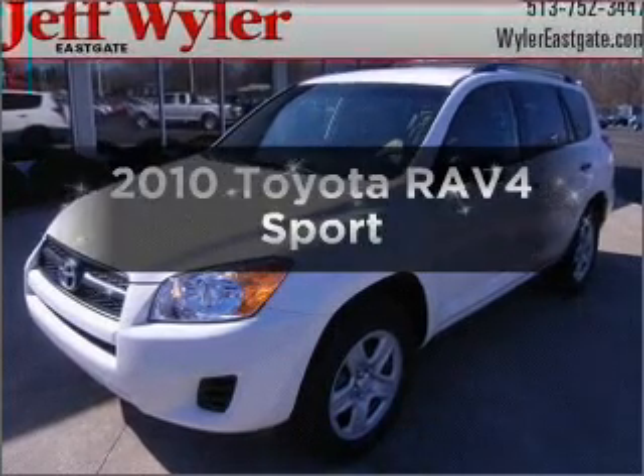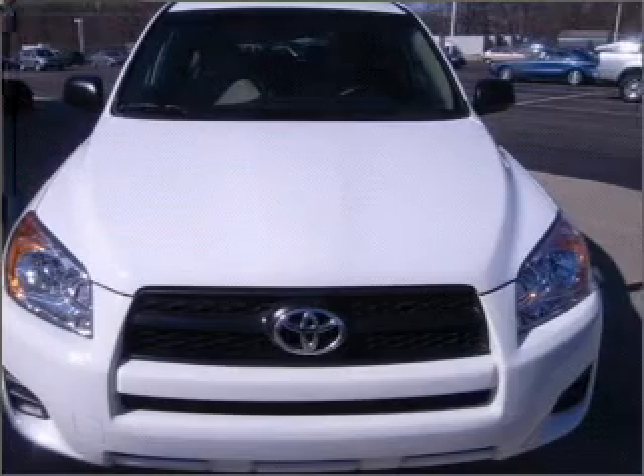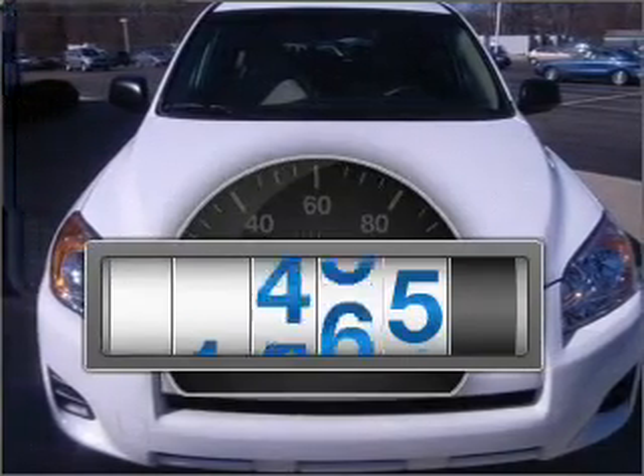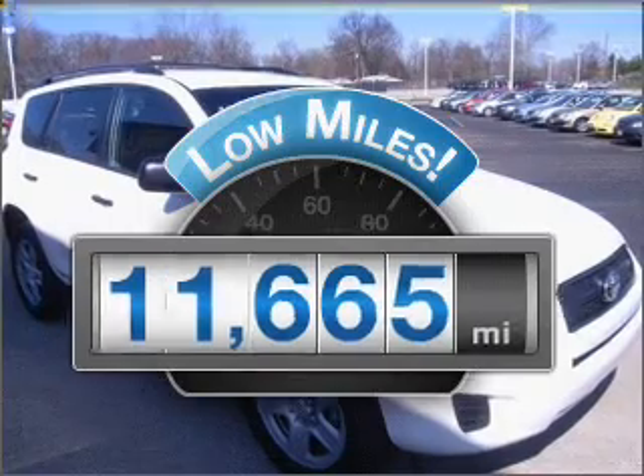Check out this 2010 Toyota RAV4. Travel the roads in style and comfort in this great vehicle. Why worry about high mileage? Choosing a ride with lower mileage is the right choice for your busy life.